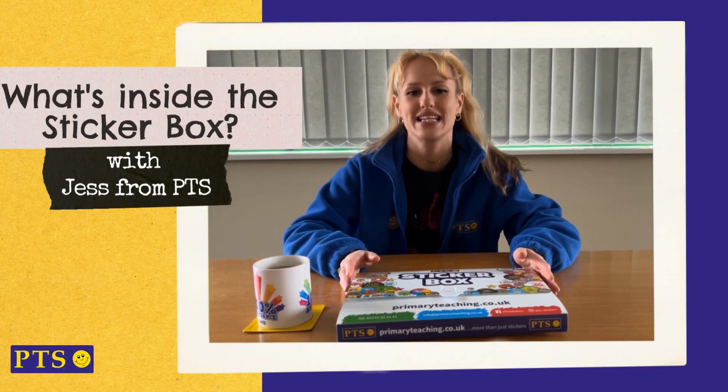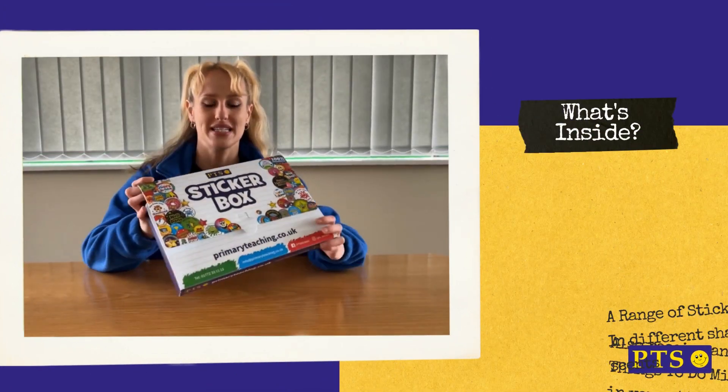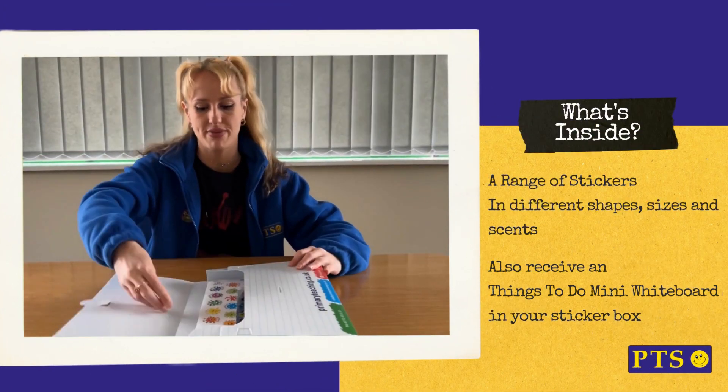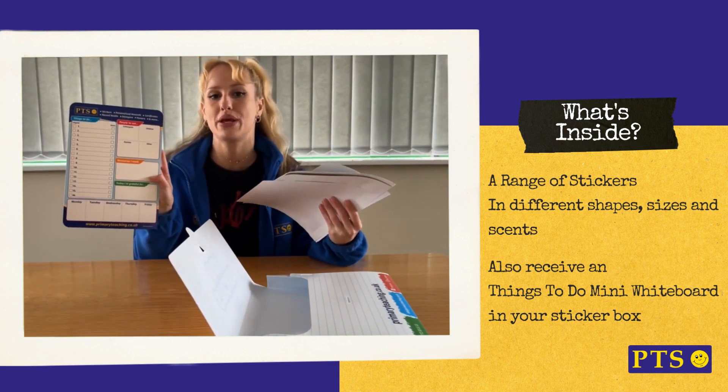Hi, my name is Jess from PTS and I'd like to talk to you about one of our products, which is the sticker box. Inside the sticker box you'll find a range of stickers and you'll also get a things to do mini whiteboard.